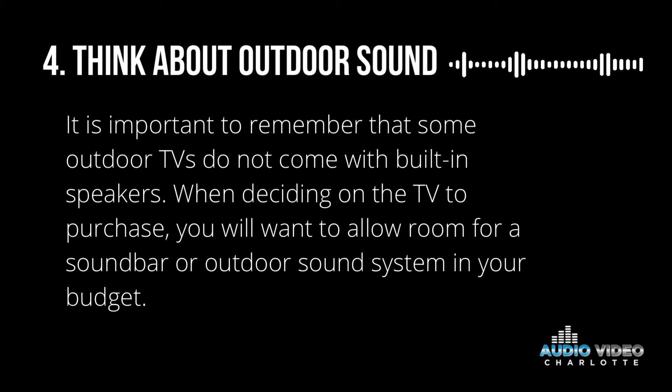And number four, think about outdoor sound. It is important to remember that some outdoor TVs do not come with built-in speakers. When deciding on the TV to purchase, you will want to allow room for a sound bar or outdoor sound system in your budget.